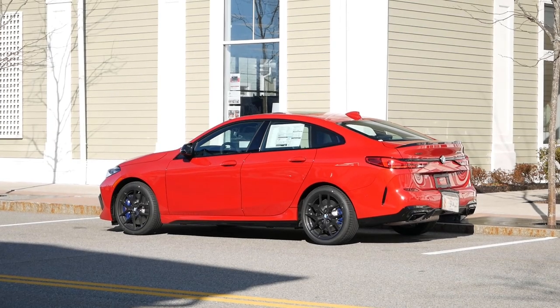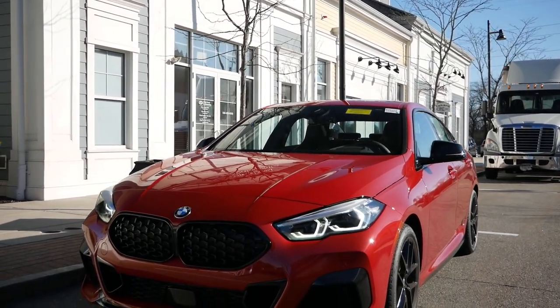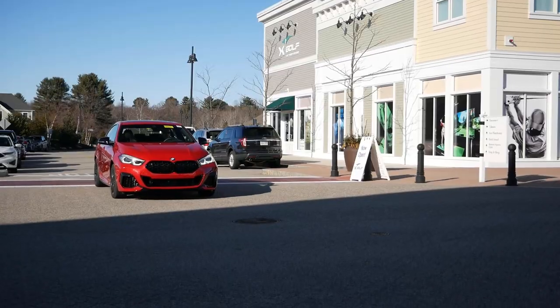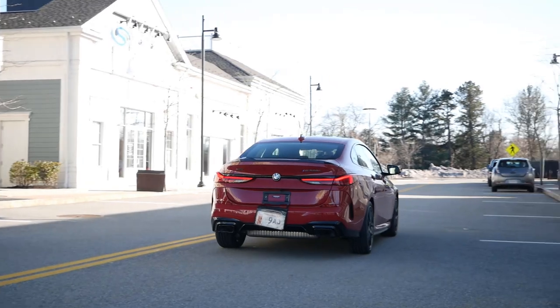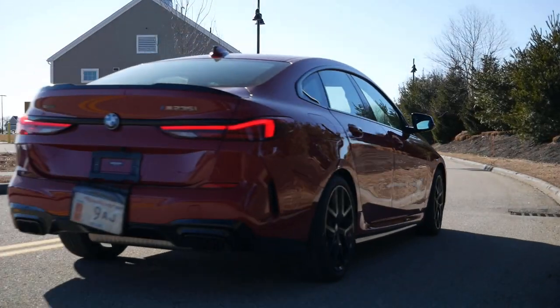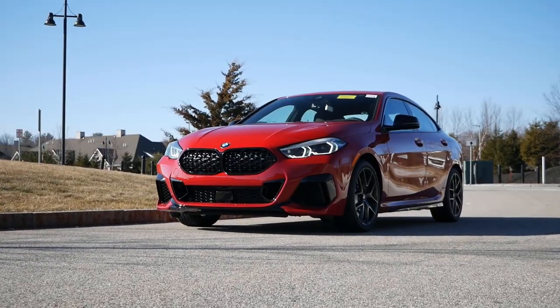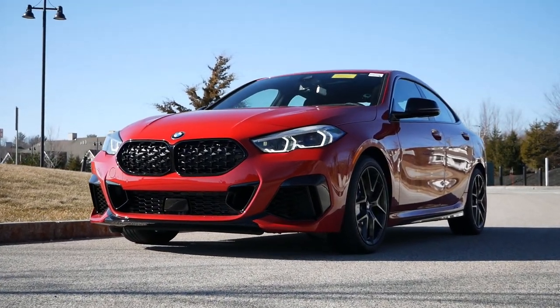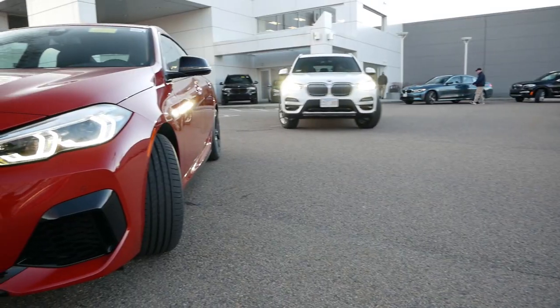Within the BMW lineup, specifically the 2 Series family, there are significant differences between the 2-door and 4-door variants besides initial appearances. The Grand Coupe sits on a front-wheel drive based platform that's also used by the X1 and X2, as opposed to the rear-wheel drive platform that underpins the 2 Series Coupe. You could make the argument that they're actually not related, regardless of the same 2 Series badge, and this explains the difference in road presence.